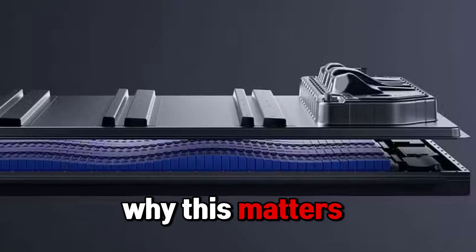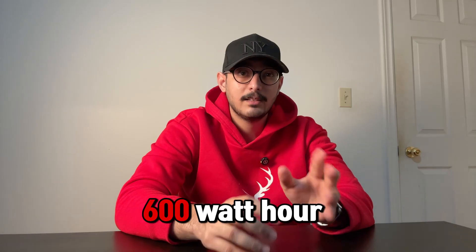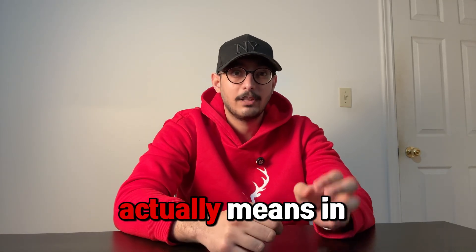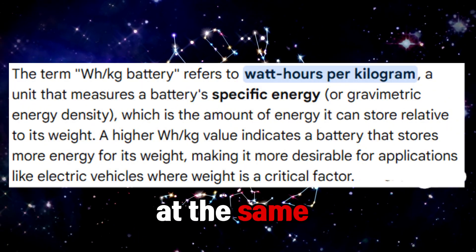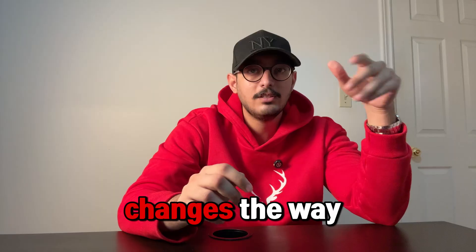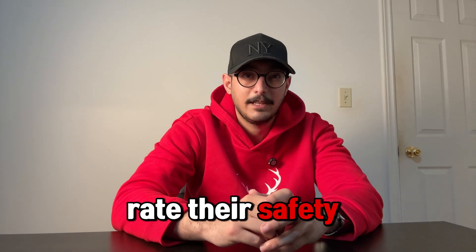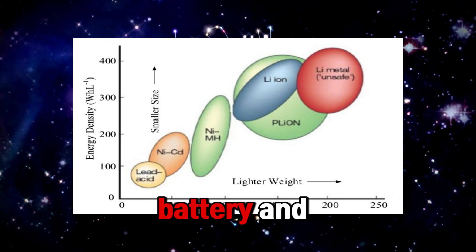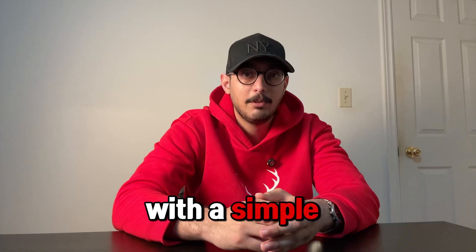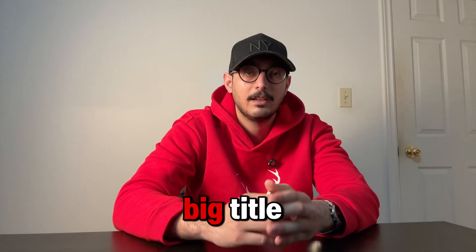Why does this matter and what you'll get today? In the next few minutes, I'm going to break down what 600 watt hours per kilogram actually means in plain English, why engineers are excited and worried at the same time, and how this changes the way we design cars, charge them, and rate their safety. I'll also show you the one test that can make or break this kind of battery, and I'll leave you with a simple way to tell hype from reality the next time you see a big title.